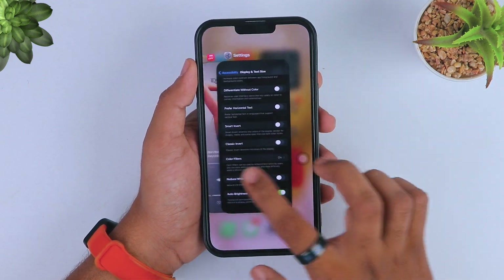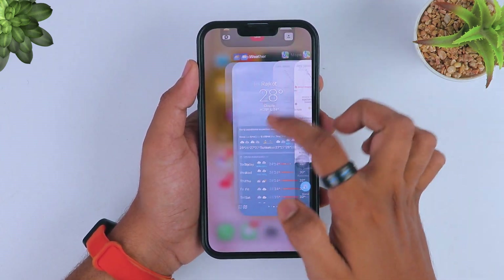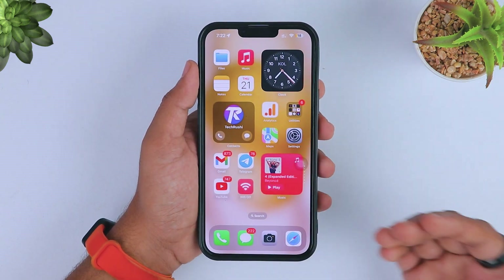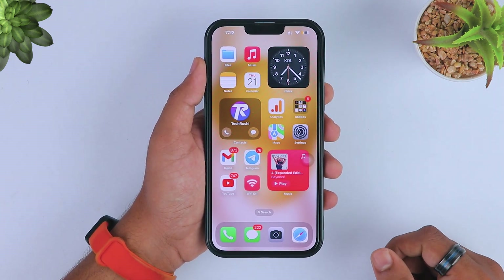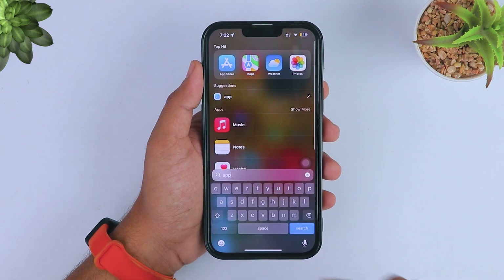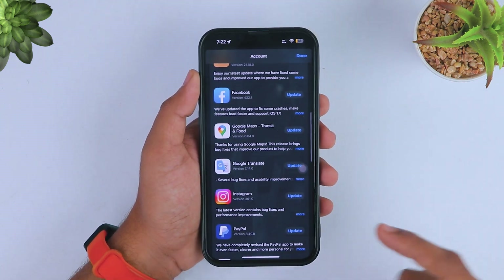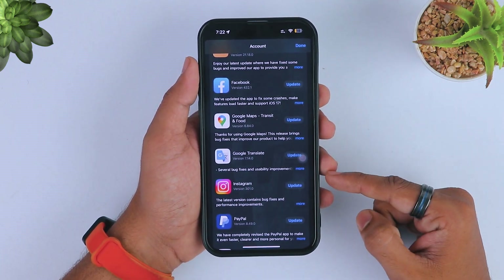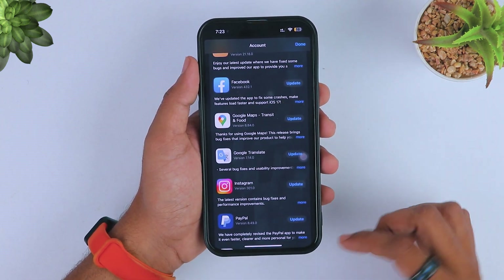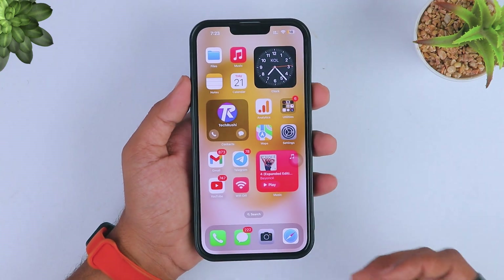After upgrading from iOS 16 to iOS 17, many iPhone users don't kill applications running in the background. I highly recommend killing all applications from the background using the recent apps menu to avoid unnecessary bugs and battery drain. Please kill all background applications to save more battery life. Also, you can update all applications from the App Store to improve your experience. Many Apple developers have upgraded their app versions, so go to the App Store, update your apps, and use the latest iOS 17 — this might also improve your iPhone battery life.